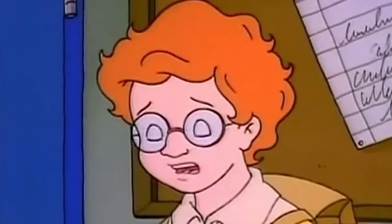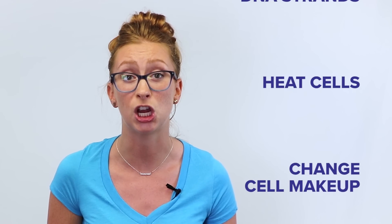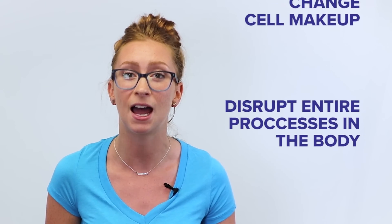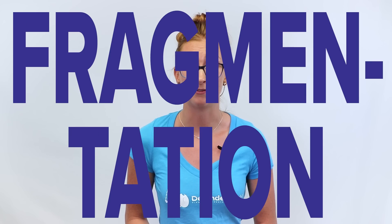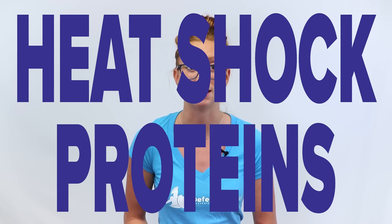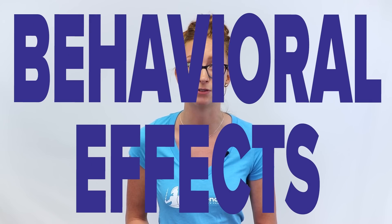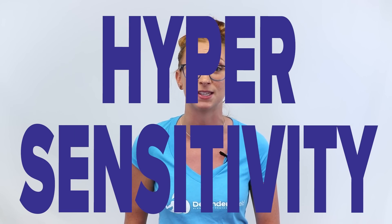Even low levels of EMF exposure can damage DNA strands, heat cells, change their makeup, and disrupt entire processes in the body. This can lead to reproductive effects, genotoxic effects like DNA fragmentation, fertility problems, glioma and meningioma brain cancer, cellular stress, release of heat shock proteins, cognitive effects, behavioral effects, sleep effects, integrity changes, blood-brain barrier disruption, and even electromagnetic hypersensitivity syndrome. And that's just what's been researched so far.